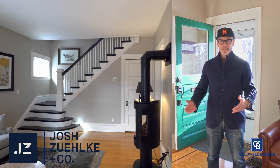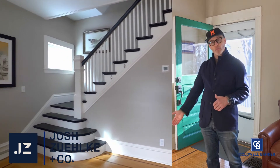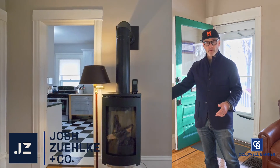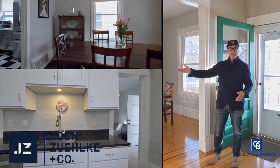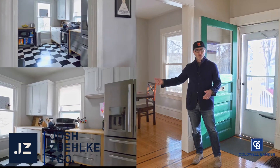Once inside, you're greeted by nine-foot ceilings, a beautiful inlay in the original hardwood floors, updated Pella windows, a really charming gas-burning fireplace, into some beautiful formal features like a formal dining room, a nice big kitchen with updated appliances, granite countertops, cabinetry, and a gas-burning range.